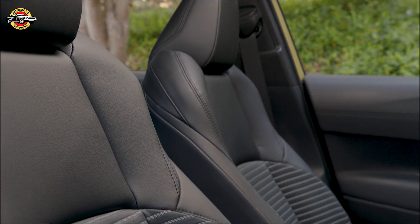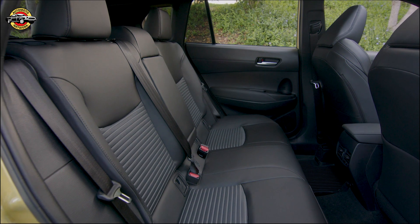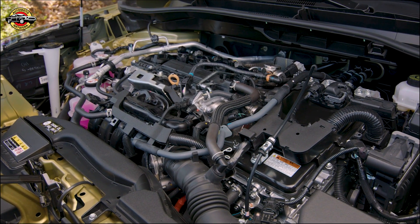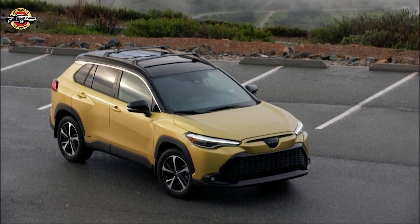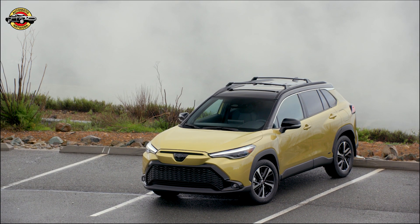The Toyota Audio Multimedia system provides enhanced connectivity, over-the-air update capability, voice activation, and compatibility with Apple CarPlay and Android Auto. All 2023 Corolla Cross models come standard with Toyota Safety Sense 3.0, which includes a pre-collision system with pedestrian detection, lane departure alert with steering assist, dynamic radar cruise control, lane tracing assist, road sign assist, and automatic high beams.